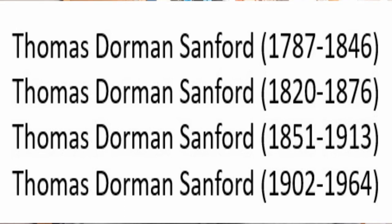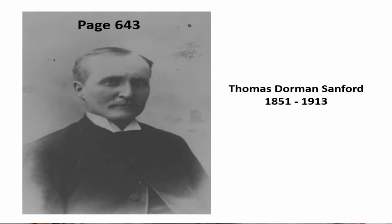On page 643 of the Toby book, we see a portrait of Thomas Dorman Sanford, he being the third on our list. He was a farmer near Brighton and engaged in local municipal government until he passed away in 1913. His widow, who was Sarah Weller, then took her son, the fourth Thomas Dorman Sanford, and they moved to Michigan.